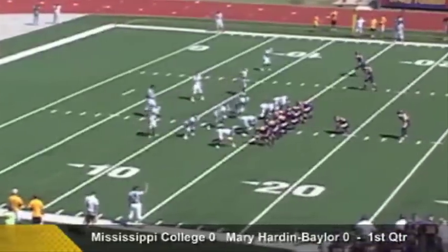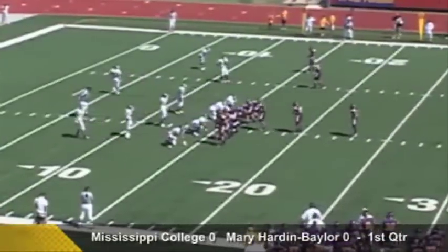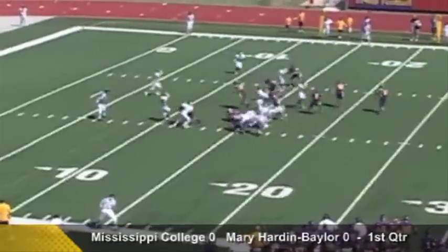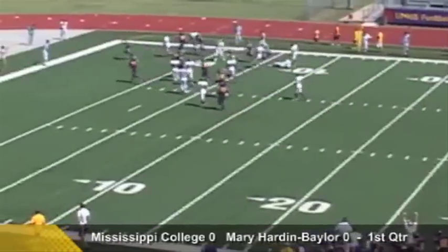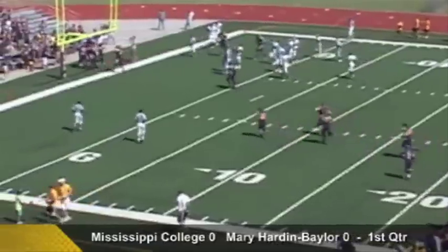Up to the line in a hurry, high formation with Daniels the deep man. The Choctaws are showing blitz — those linebackers are coming up in a hurry. They do come, option right side, Daniels trying to turn the corner, has some green and he's into the end zone! Touchdown Crusaders! Quincy Daniels from 15 yards away.